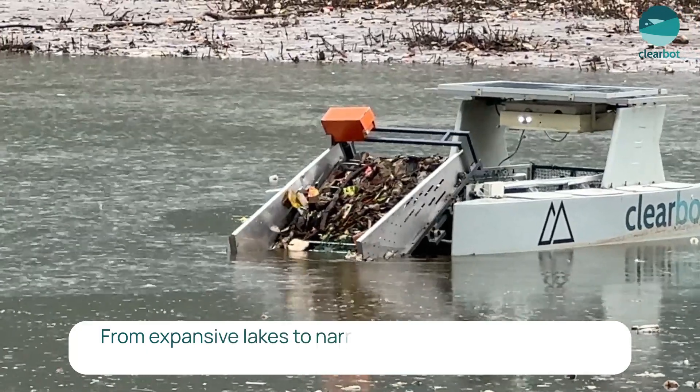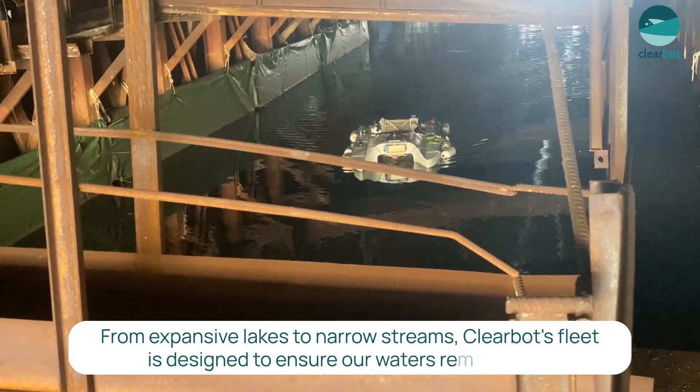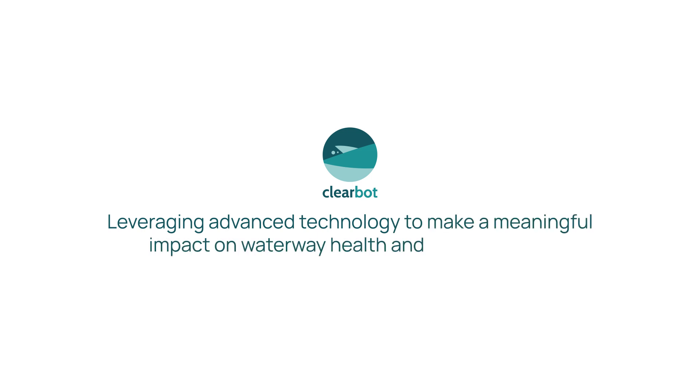From expansive lakes to narrow streams, ClearBot's fleet is designed to ensure our waters remain clean and healthy for everyone. ClearBot — leveraging advanced technology to make a meaningful impact on waterway health and sustainability.